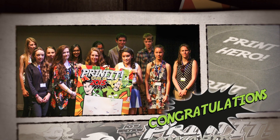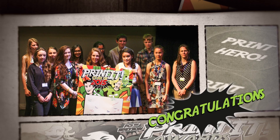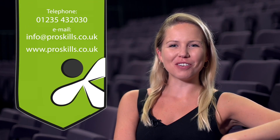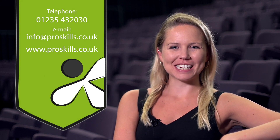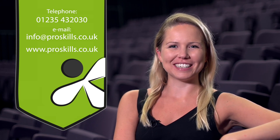Congratulations to all our winners and finalists here today. For more information on Printit and how to get involved with the 2016 programme, please contact the Printit team via the details on screen. We hope to see you at next year's event.